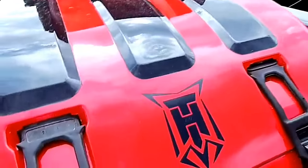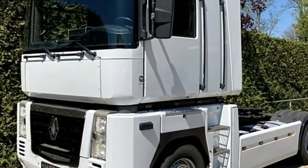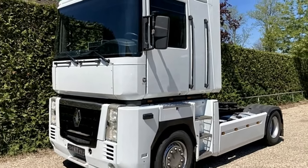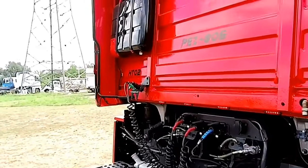Powering the Magnum 460 Xi is a formidable 12.8-liter, six-cylinder DXI 13 diesel engine. This engine generates an impressive 460 horsepower, delivering robust performance for long-distance hauling.